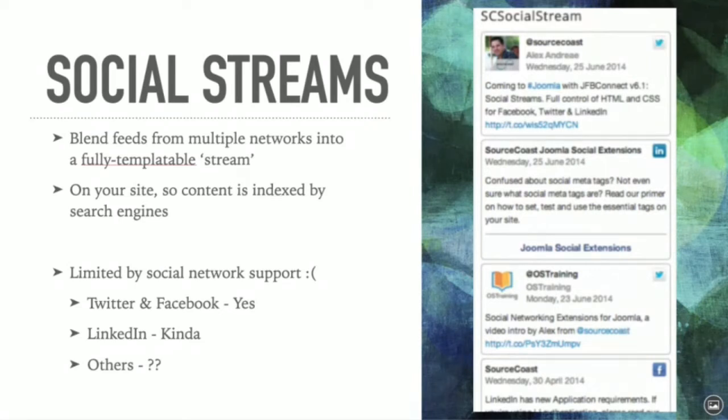There are advantages to embedding content directly on your page. However, this is completely limited by social network support — not all social networks let you pull a feed through an API to present on your own. Twitter and Facebook absolutely do. LinkedIn does, but they've added a whole new API with new rules. Other APIs are hit or miss, which is why with JFB Connect we focus on those three. Even we select only the networks we want to support because it becomes difficult to support too many.